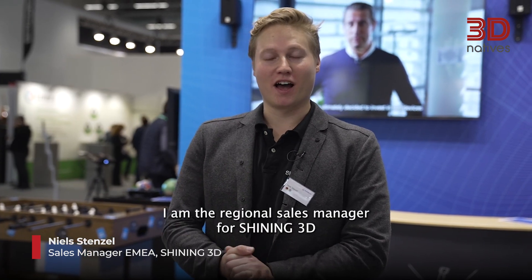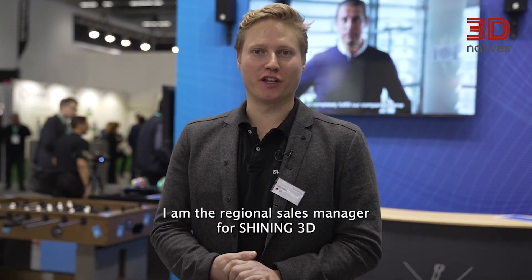Hi everyone, my name is Neil Stenzer. I'm the Regional Sales Manager for Shining3D and welcome to our booth.